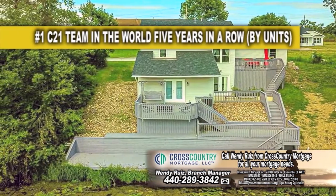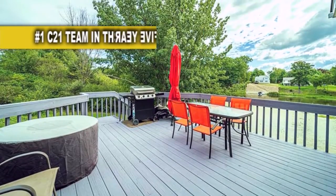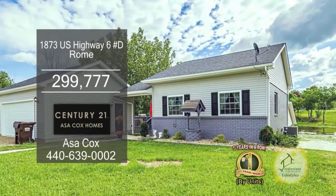Enjoy lakefront living on multiple decks. This home will have lawn maintenance and snow plowing included.